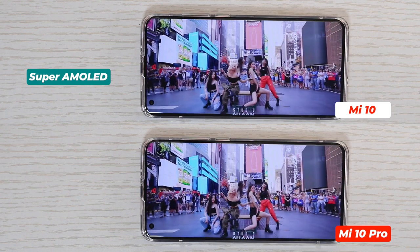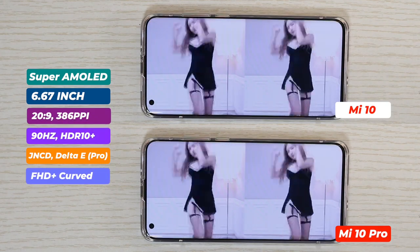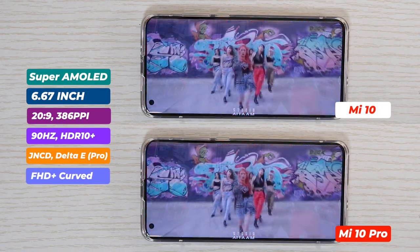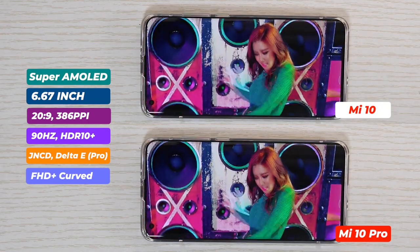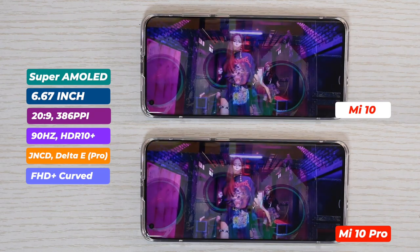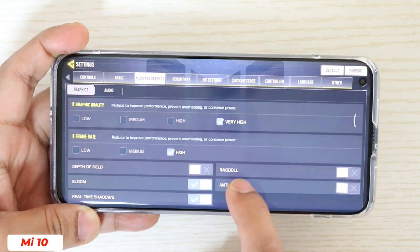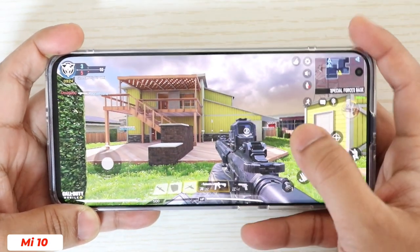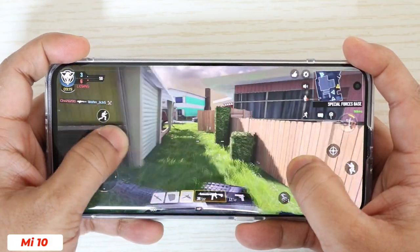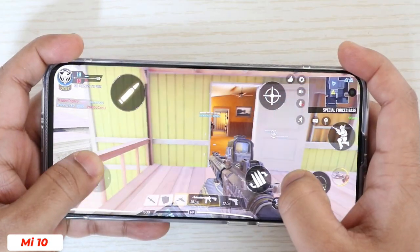Xiaomi Mi 10 and Mi 10 Pro both come with a 6.67 inch Super AMOLED display, and both are great. Xiaomi claims that JNCD and Delta E are better on Mi 10 Pro, but in naked eyes I don't feel much difference. Both have the same 386 pixels per inch density and 20:9 aspect ratio. One thing I don't like is that both are FHD+ 1080p displays while almost every other flagship brand is offering QHD+. Also, the refresh rate is 90Hz, not 120Hz. Both smartphones offer the same kind of fluidity — in-game experience is great whether playing PUBG or Call of Duty, with buttery smooth performance. Not many popular games support 90Hz yet, but with 90Hz active in the background, gaming on both devices is awesome.